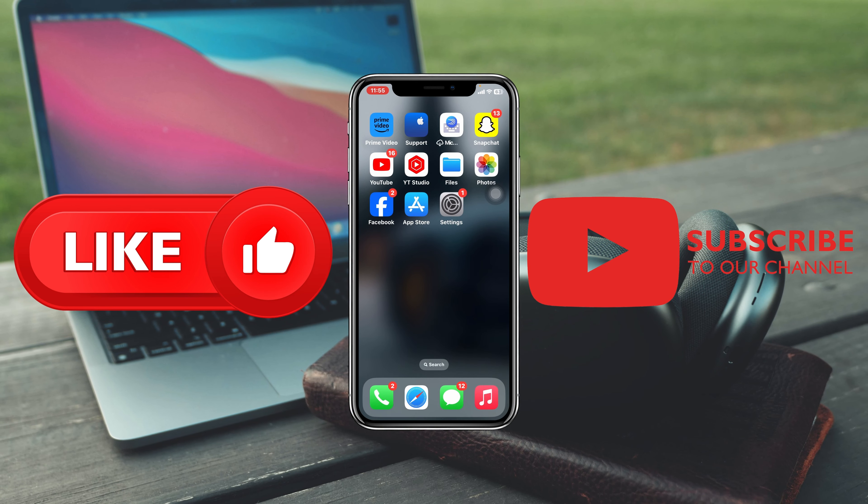Hope you find this very helpful. If you do, drop a like and subscribe to this channel. I'll see you guys in the next video — thank you very much for watching.